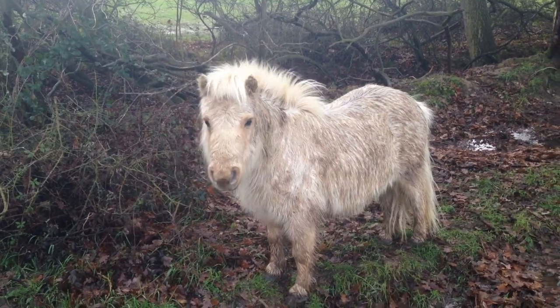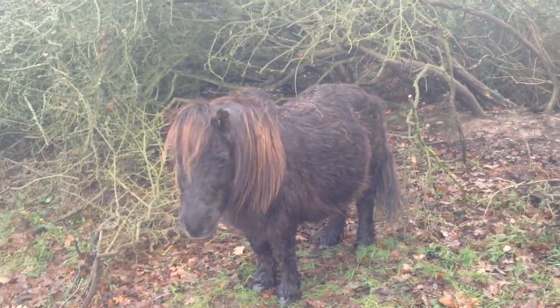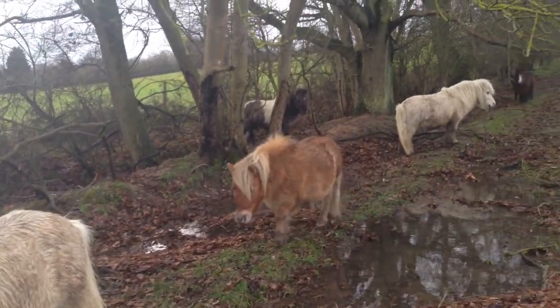So you can see here Sundance, he's really fluffy. He's a bit damp from the rain and lovely Muffin. Hello Muffin. So they're very dry under their actual coat, so it's very clever. It's like wearing a big duffel coat when we go outside.